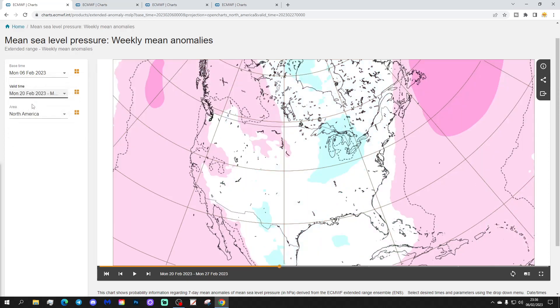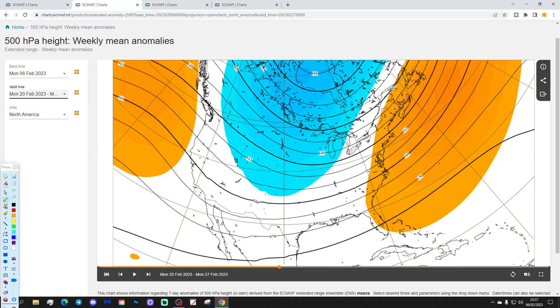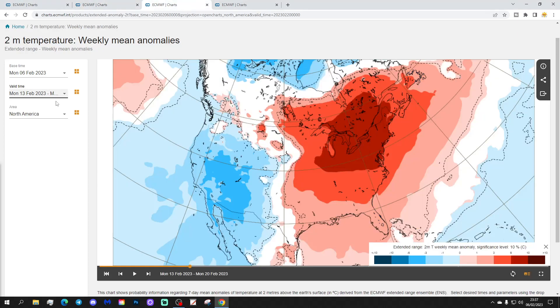Week three will be the 20th to the 27th of February. Higher pressure towards the far north and northwest, lower pressure around the Great Lakes, and some high pressure off the east coast once again. The 500 millibar height anomaly still shows that ridge off the east coast, drawing up mild temperatures from the south. However, below-average heights in the north could be starting to bring something a little bit colder into the northern, western, and northwestern parts of the states.